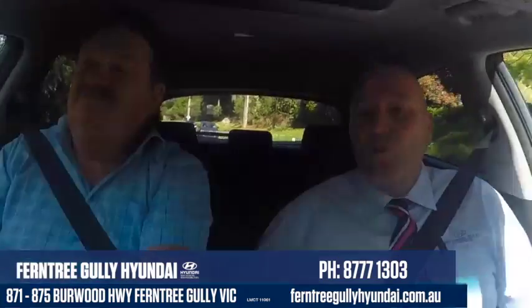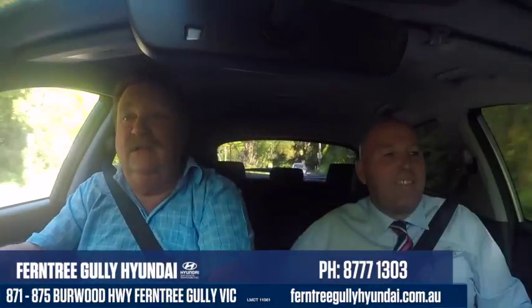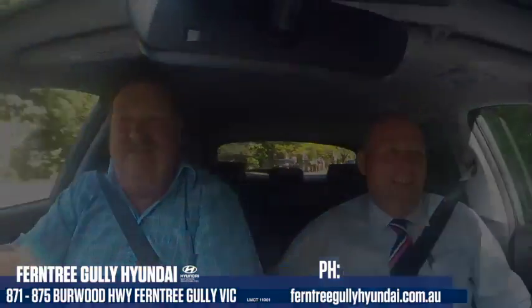Alright folks, thanks very much for joining us. Thanks to Geoff again for coming down and enjoying the new Kona. Get one of these cars. We're going to get one for the wife. Come down and see us at Ferntree Gully Hyundai, 871 to 875 Burwood Highway, Ferntree Gully. And if you play golf, Martin and I will have a go at golf — we're very good, aren't we?